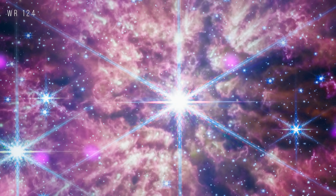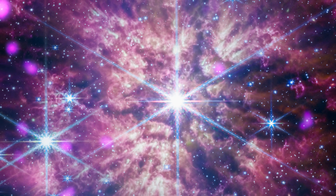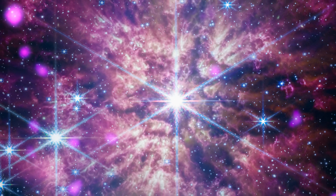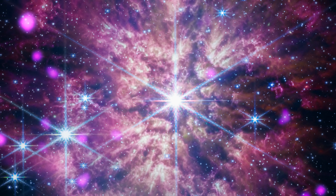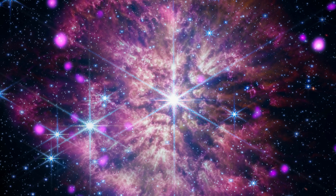WR-124 is a rare type of Wolf-Rayet star — a bright, massive star experiencing a short-lived phase in its evolution. A dense wind from the star may prevent the detection with Chandra of a neutron star companion.